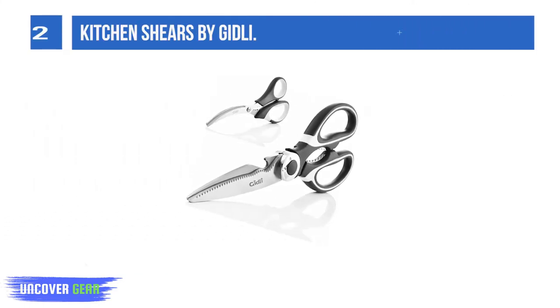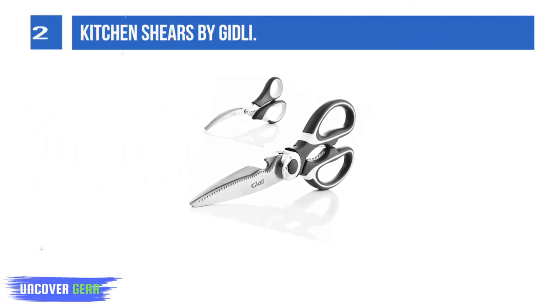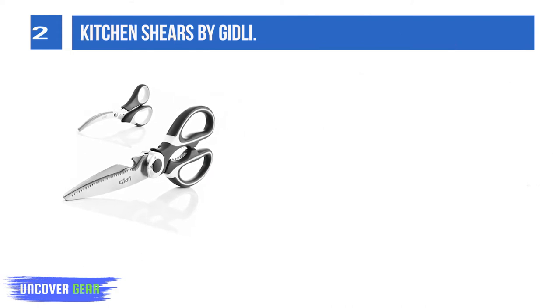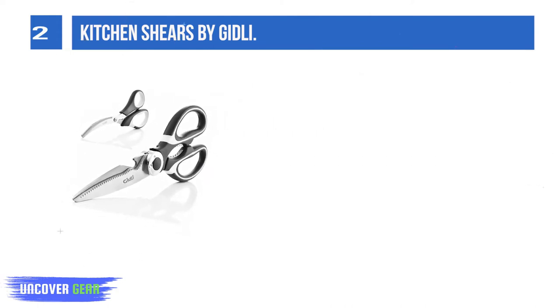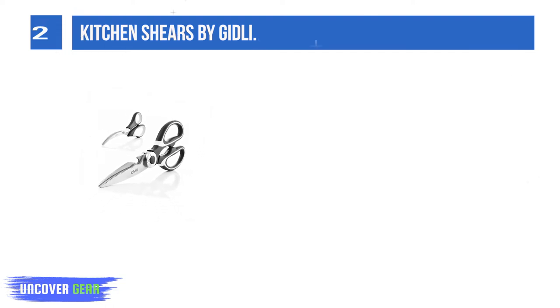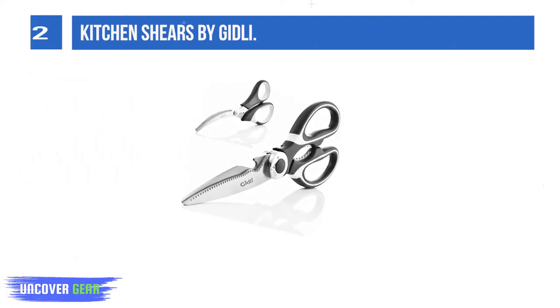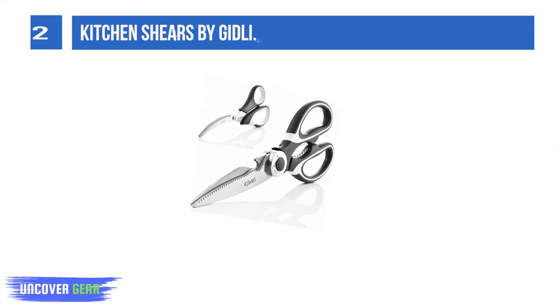List number 2: Kitchen Shears by Gidley. Your kitchen equipment is incomplete if it doesn't include a pair of multi-purpose shears and some seafood scissors. Gidley gives you both of these professional cutting tools in one practical set with just one click. Both scissors are made with heavy-duty stainless steel and they're dishwasher safe, so they'll never get rusty or ruined.